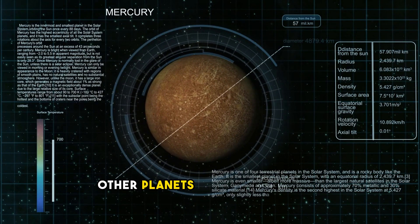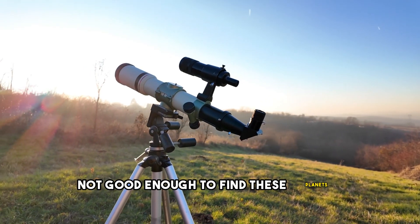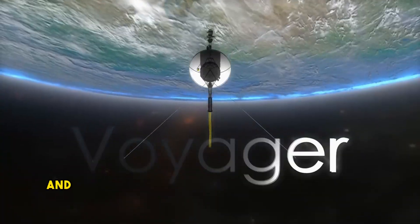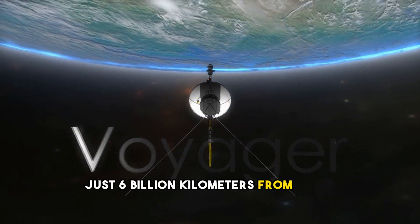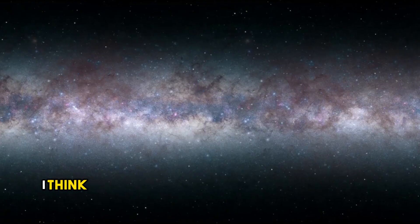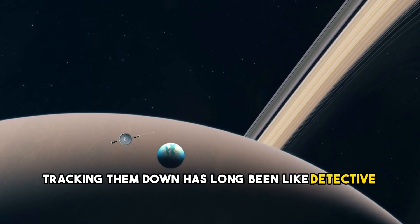We have only been able to detect other planets in space since 1995. They are so tiny that our telescopes were simply not good enough to find them. Take a look at this image of Earth taken by Voyager 1 in the early 1990s — just a dot, nothing more. And Voyager 1 was still within the solar system, just 6 billion kilometers from Earth. It is at least 4,132 trillion kilometers to the nearest stars in the Alpha Centauri system. That gives you an idea of how tiny planets are in the vastness of the cosmos.